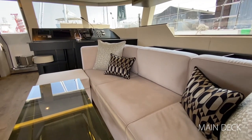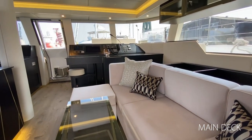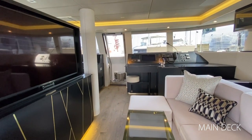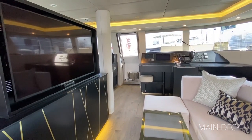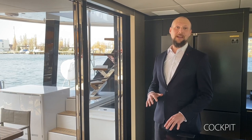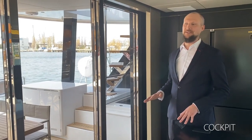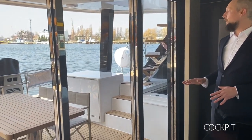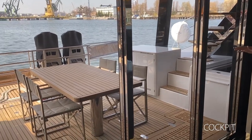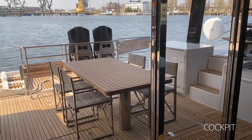The starboard lounging space with a sofa and coffee table faces a big rotating TV popping up from the yacht's kitchen island. From the main salon to the stern cockpit the transition is smooth. In the cockpit you have a wet bar, a large hydraulic aft platform, two seat bolsters, and a big dining table.